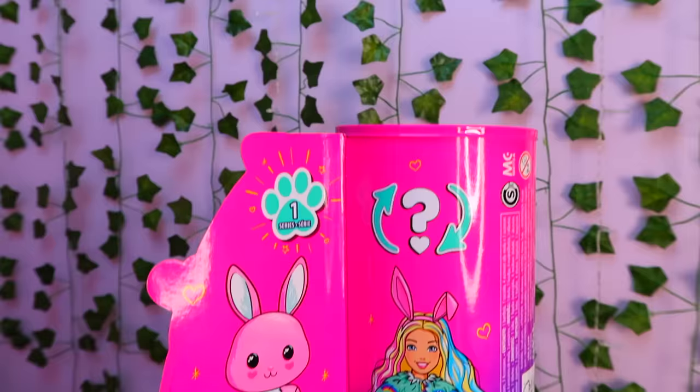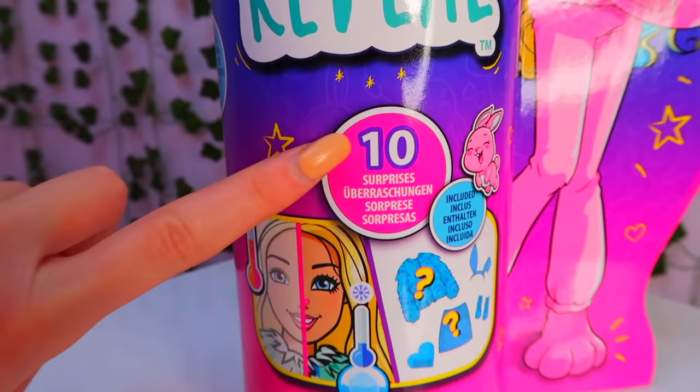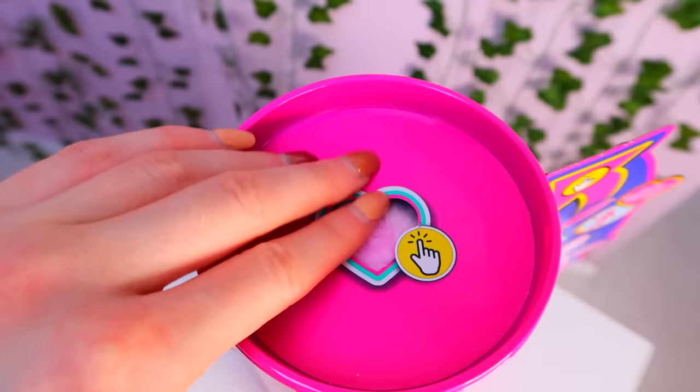First of all guys look at the packaging. You know I'm a big fan of packaging. We have the colour reveals highlighters, we have the 10 surprises, the little peek at the plush animal inside which I love. And of course it's recyclable.